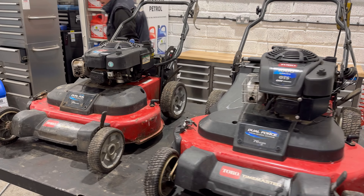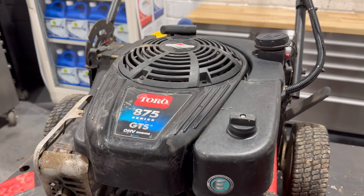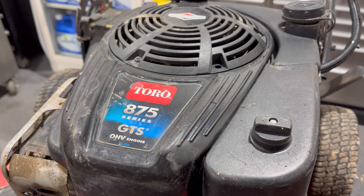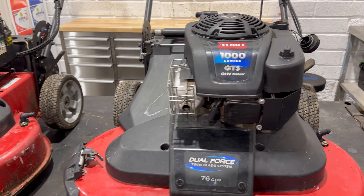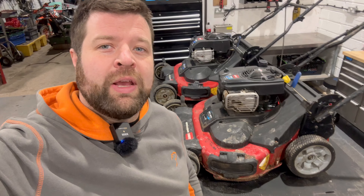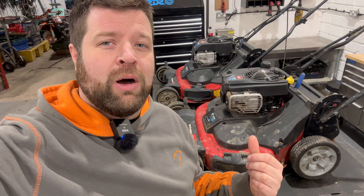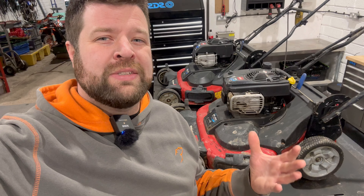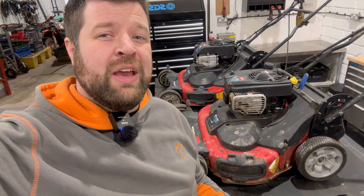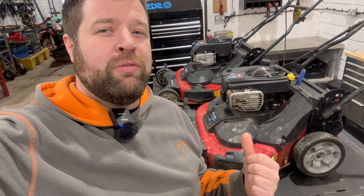There's two different engines on these as well - I've just noticed. One's an 875 Briggs engine, all for the same size cut, and this one here is a 1000. Now with these Toro Time Masters, they're a favourite with landscape professionals. The reason being they're a wide cut, twin-bladed system and no one else on the market has anything like it. But for 2024, Weebang are bringing out a model so you might find Toro feel the crunch and have to up their game.